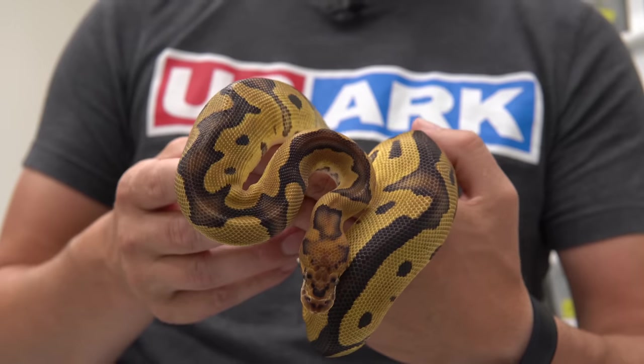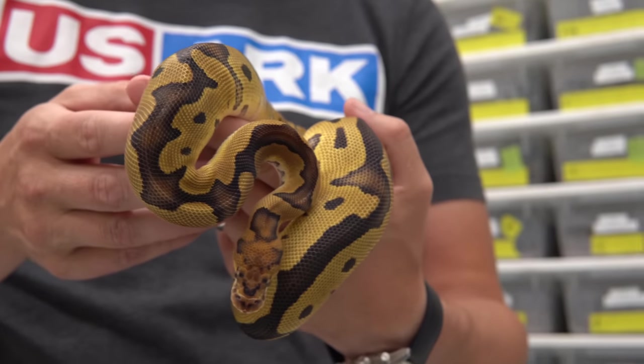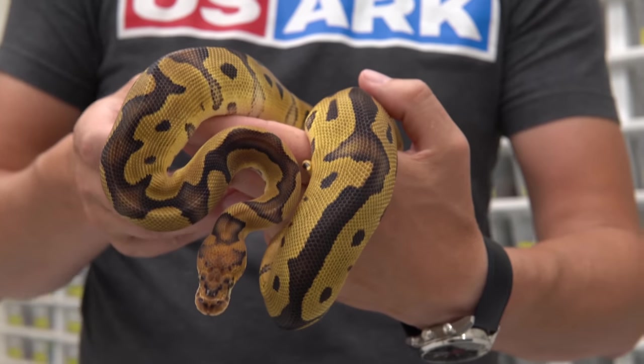This is a clown double het sunset lavender — so for a sunset grail. We can't wait to do some of these new triple recessives, and we're just super excited to be on this journey with you guys.